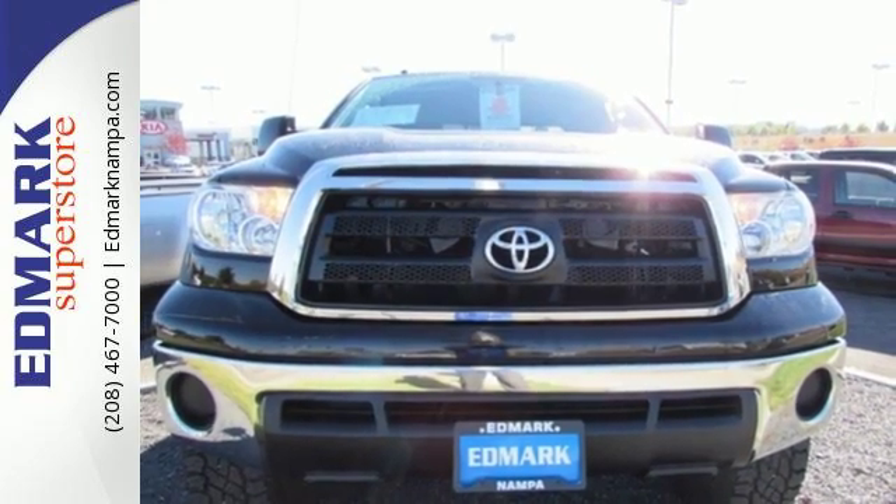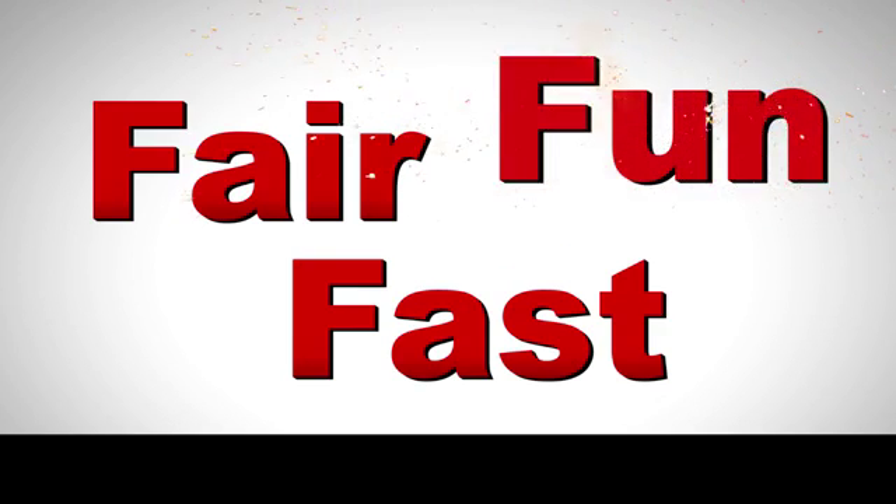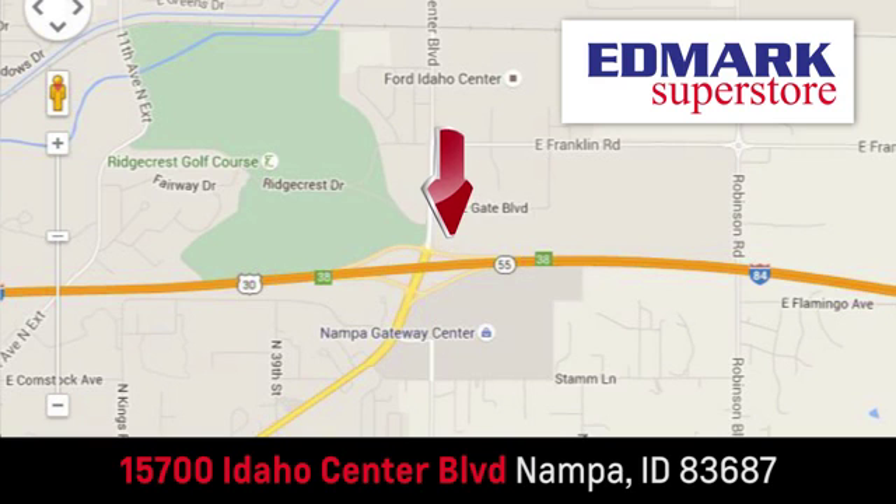Come and see this do-it-all pickup today. Fast, fair, and fun. Give us a call or stop by. We're conveniently located in the Idaho Center Auto Mall.